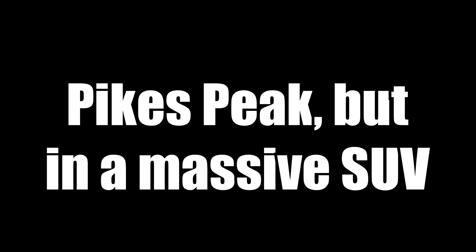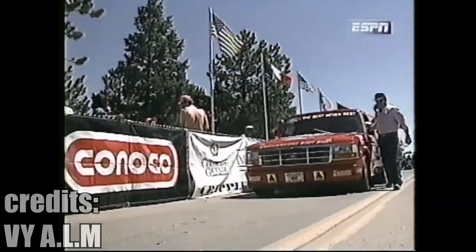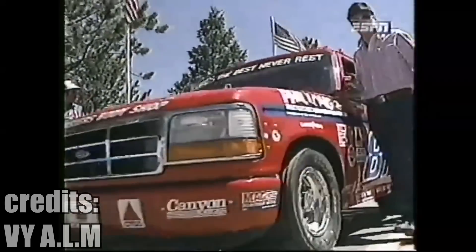In the 1994 Pikes Peak hill climb competition, a driver called Leonard Vashels won in the truck category by over 20 seconds in his modified Ford Bronco.